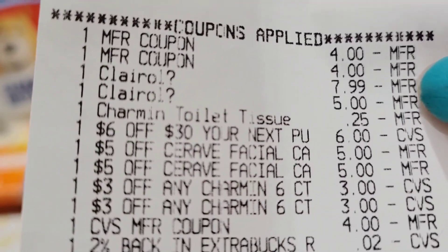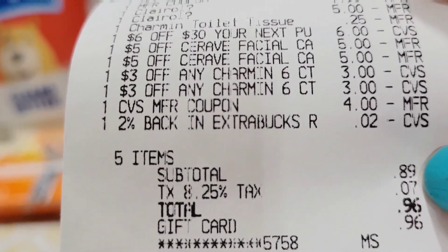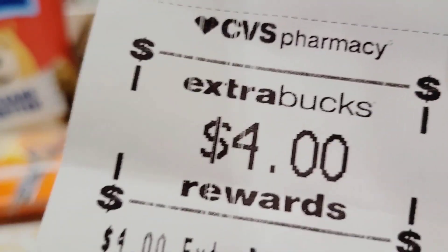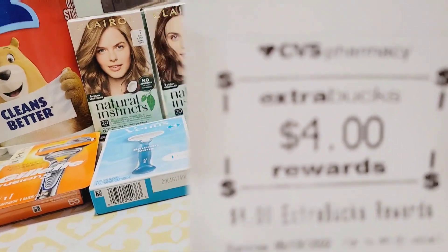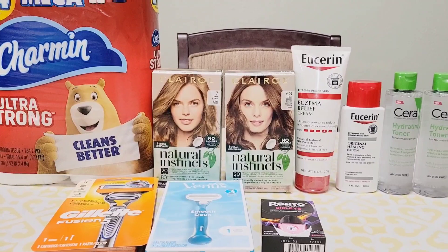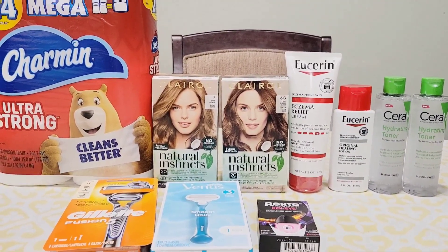The coupon for $7 off was for the Clairol and the $5 coupon glitched. Here are all the CRTs I used, and I used the $4 extra bucks. I only paid $0.89 using a gift card, and I got back the $4 for the Clairol. If you think about it, I paid $4.89 and got back $4, so the final cost for the Charmin, Clairol, and CeraVe is only $0.89 — which is really, really good. I've been looking forward to trying the CeraVe toner, and the Charmin would normally be full price. I'm very happy with $0.89 total.